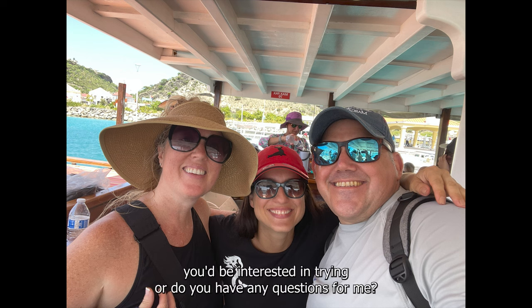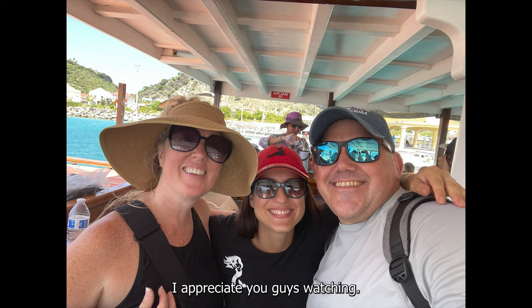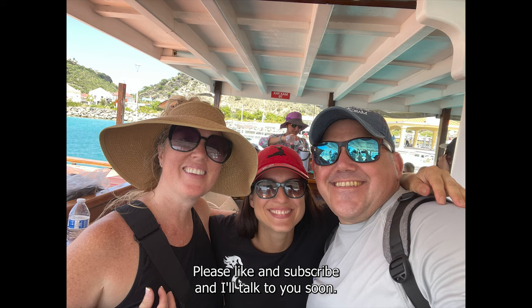Would this be an excursion you'd be interested in trying, or do you have any questions for me? Leave a comment and I'll be sure to get back to you as soon as possible. I appreciate you guys watching. Please like and subscribe, and I'll talk to you soon. Happy cruising.